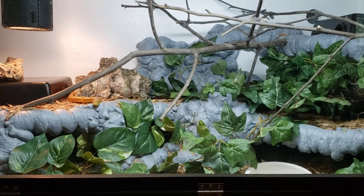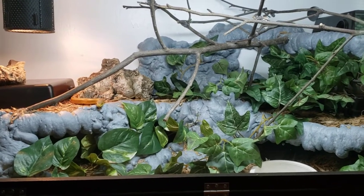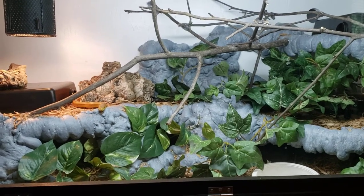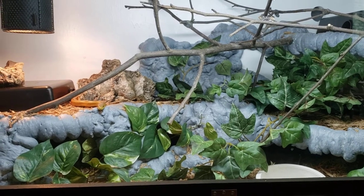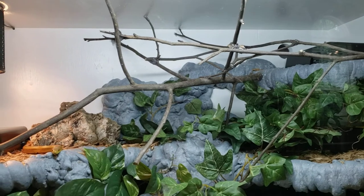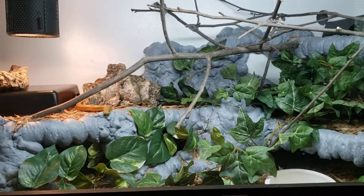That's her cage. I believe she's staying here permanently. This is again a 4x2x2 — she's a little less than 4 feet long. I'd like to add a bunch more branches, some ceiling hides, and some more arboreal options. But yeah, she's staying here in our living room with us.